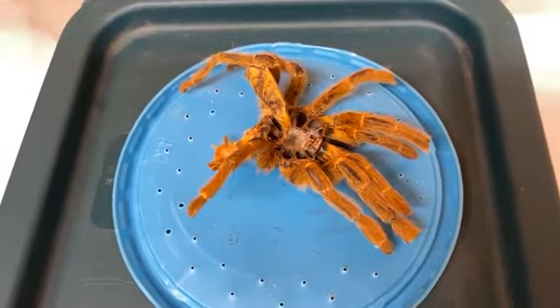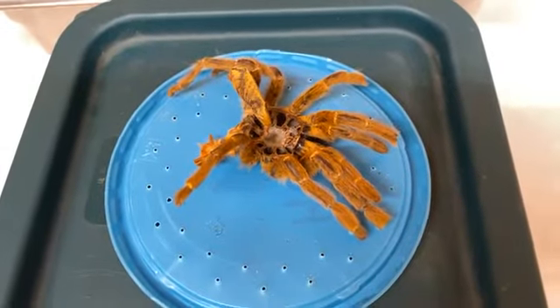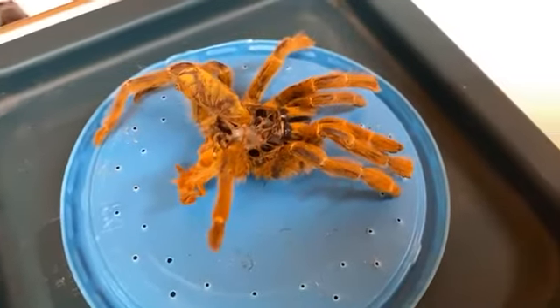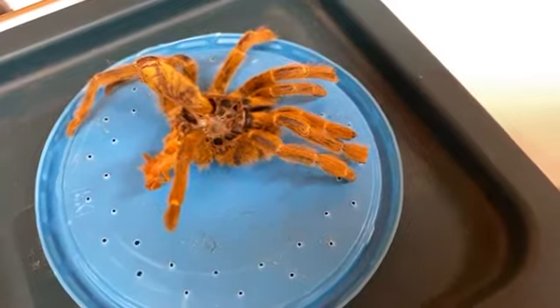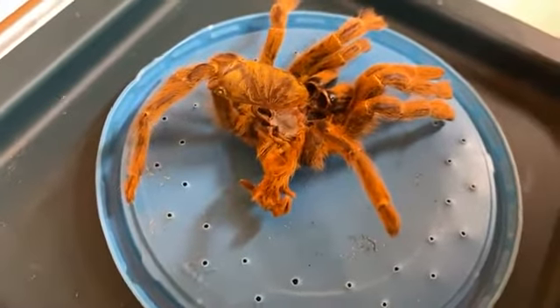When it frees itself, they're very vulnerable — really soft — and they need to stay safe. So they'll stay somewhere quiet, not moving around a lot, until their exoskeleton hardens and then they go about their daily duties.